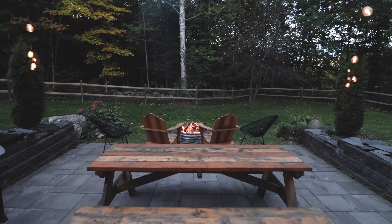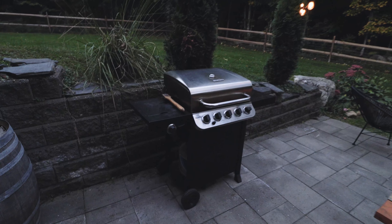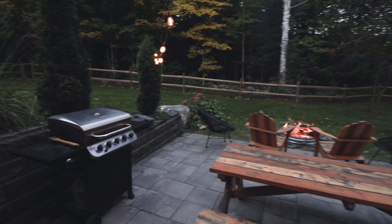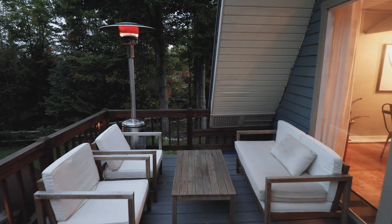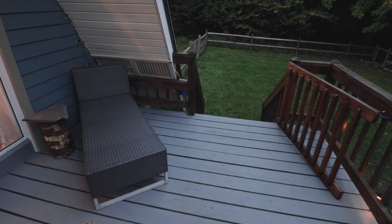You also have a large picnic table behind the fire pit so you can do some outdoor dining if you'd like. And also over there on the left, you have a grill so you can do some barbecue during your stay. Next up, if we go up top, you have this outdoor deck space.